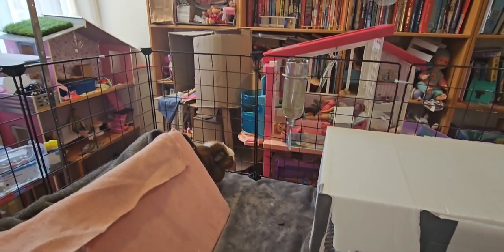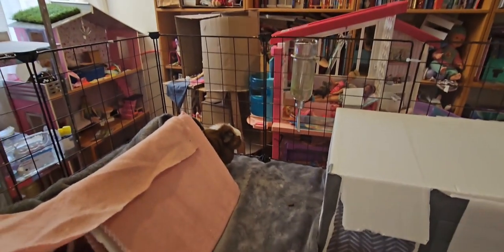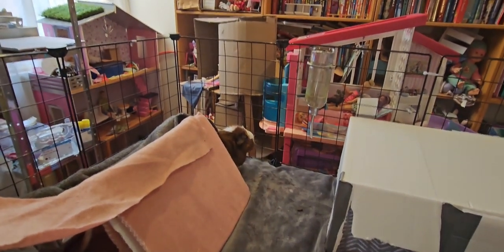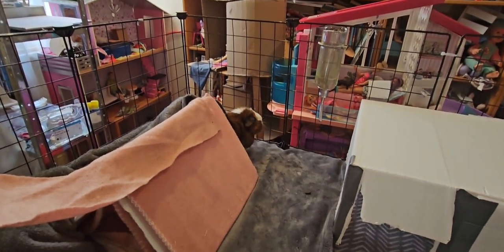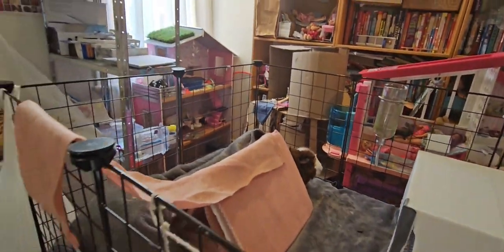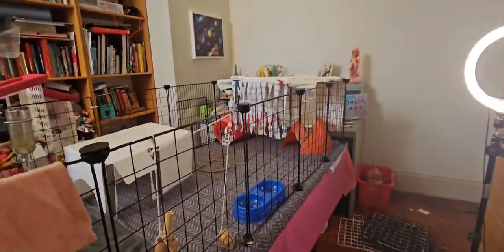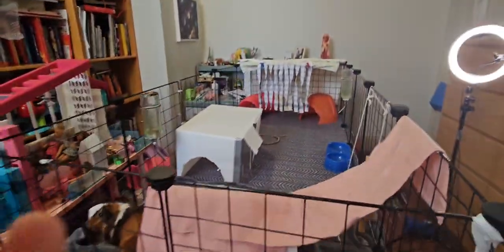Hello everybody. This is kind of a big update today because I've been gone for a long time, and it's because I've been doing this. As you can see, the guinea pigs are in a completely different space. So this is their new cage. Kind of like updates for what will be happening today.